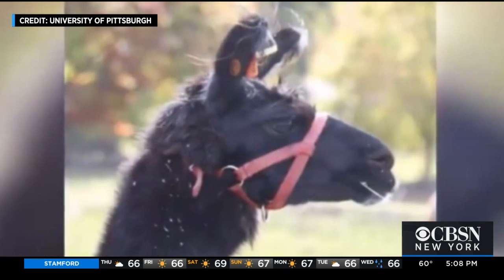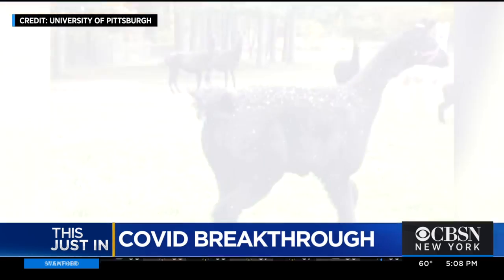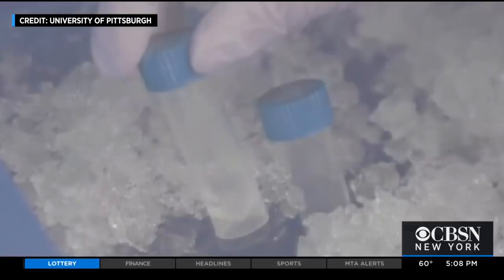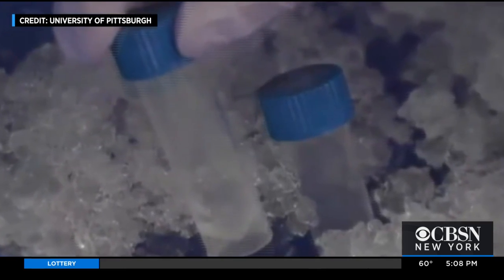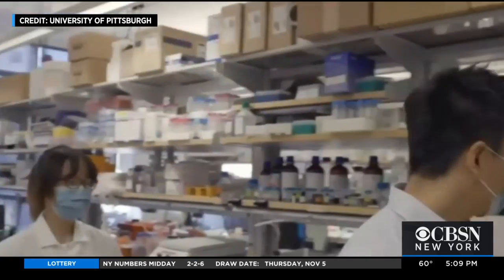That's where Wally the llama comes in. Turns out llamas make human-like antibodies to coronavirus, but they also make tiny fragments of the full-size antibodies, dubbed nanoantibodies. Researchers from the University of Pittsburgh isolated those tiny pieces and at a news conference today announced the huge advantages the nanoantibodies have over full-size antibodies.